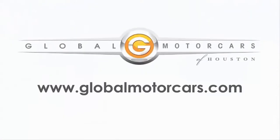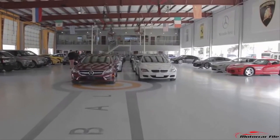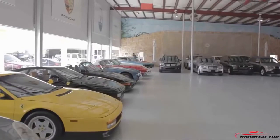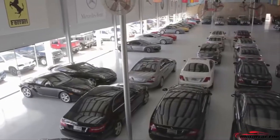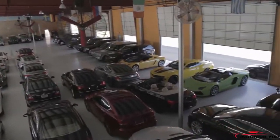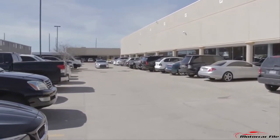Before we proceed, we want to take a moment to thank Global Motor Cars of Houston. They have a wide range of inventory they've opened up to us to provide you these reviews — newer cars, certified cars, exotic cars, custom cars, classic cars, luxury cars, daily drivers, and SUVs — a wide range that can cater to many customers' needs. If you're interested in purchasing a vehicle or find any vehicle in our reviews interesting, contact them at GlobalMotorCars.com.